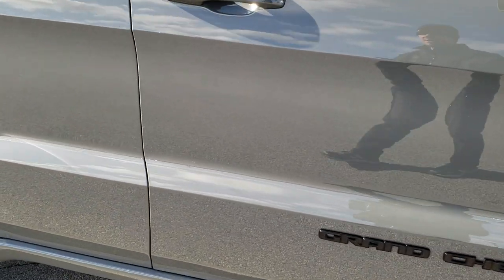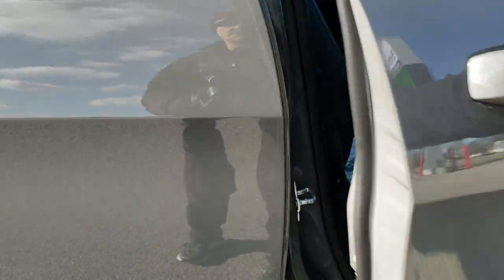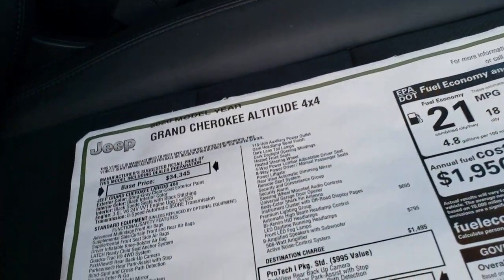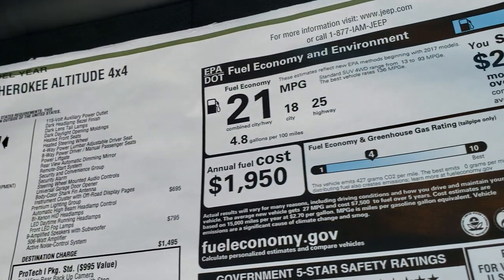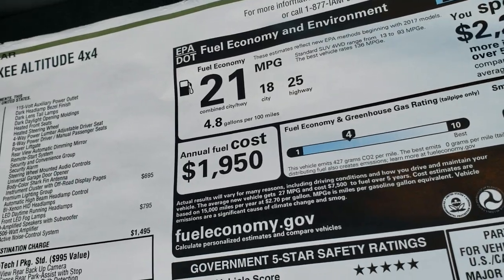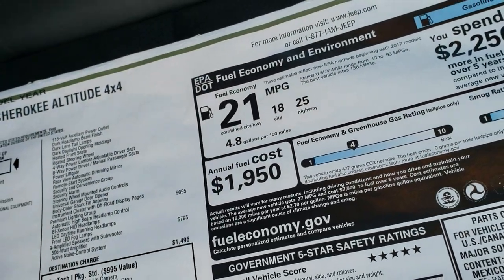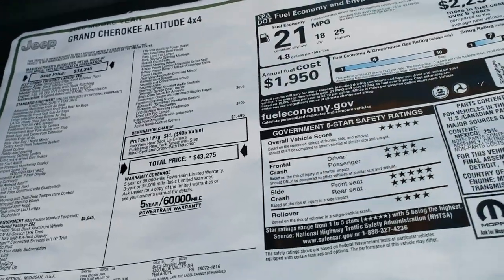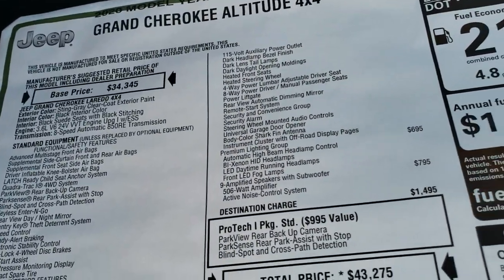I do want to check out the original buyer's guide here, which I've got on the seat, so everybody can check that out. This one does have the 3.6-liter V6 with start-stop capabilities, and it has 25 highway, 18 city for an average of 21 MPG fuel mileage. Feel free to pause this at any time.